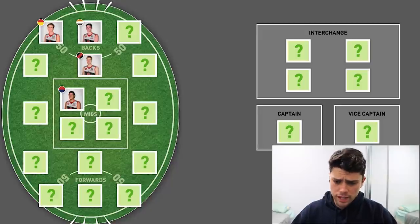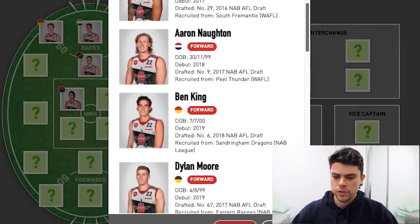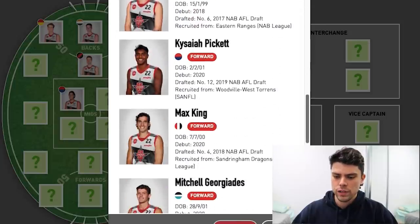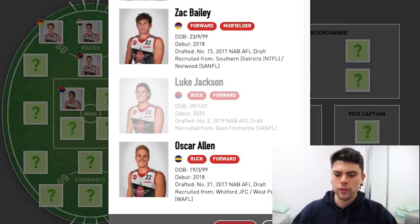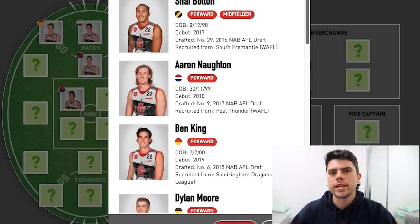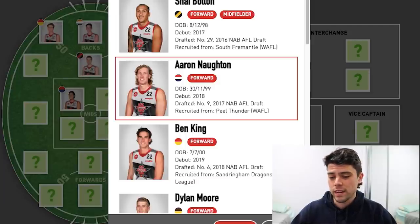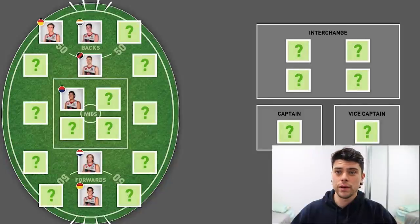Let's look at the key forwards at center half forward. Just looking at the talls first — you've got Norton, Ben King, and Max King. Georgiades kind of counts as a tall, more of a third tall, and Oscar Allen as well. Ben King is probably the best in terms of performance this year — ranking pretty high in the Coleman Medal for a side like Gold Coast at his age is ridiculous. So it's between him and Norton. I'll pick Norton at center half forward, and then Ben King at full forward.